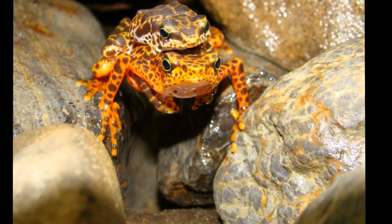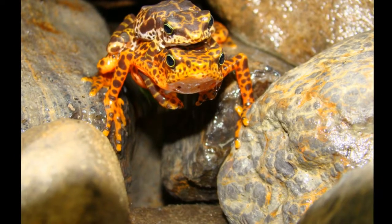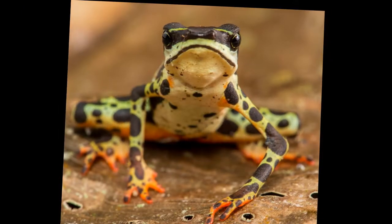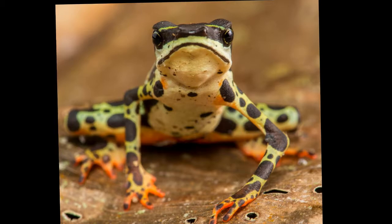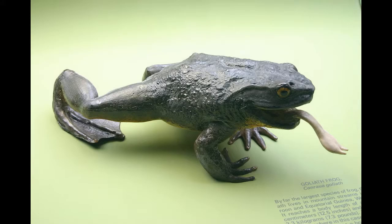The only creature that poses a threat to the Harlequin Toad, apart from humans, is a parasitic fly which lays its eggs on the frog's legs, allowing them to burrow inside. They then eat the frog's internal organs, eventually killing it.